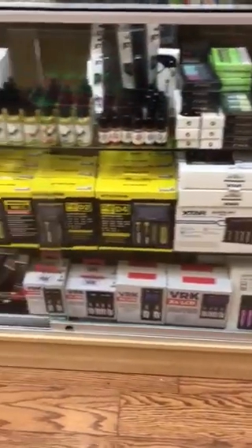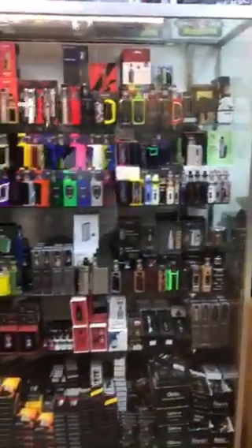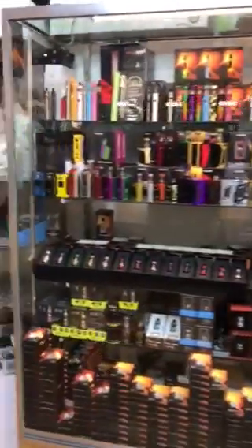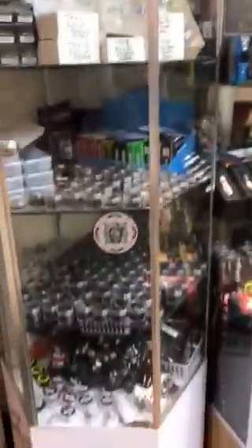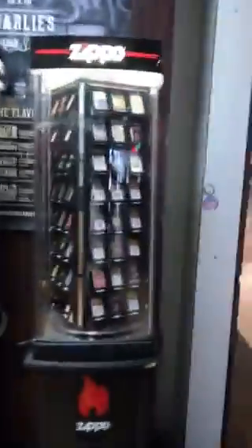We have a lot of new chargers, battery chargers, and stuff like that. I'll walk through here and show you the margs again — I know I put that in yesterday's video. All the margs, all the recreational glass, drip tips, Zippo lighters, and a lot of other stuff besides the hookah products.